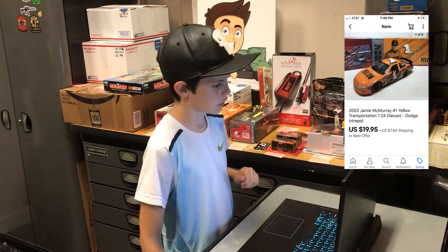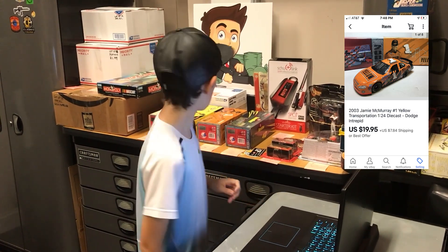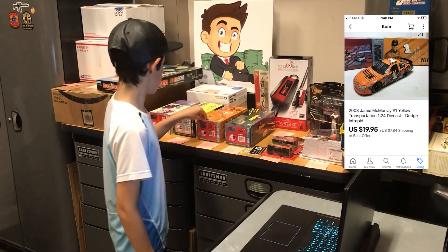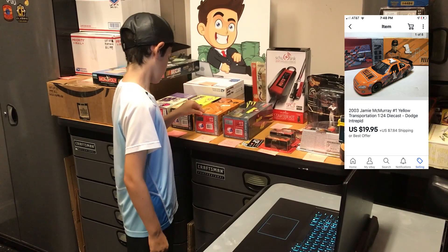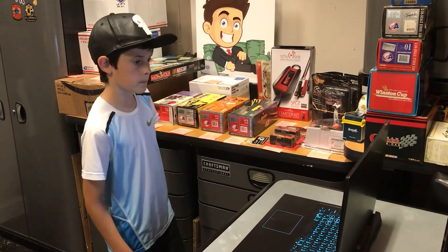This next one is this 2003 Jamie McMurray Yellow Transportation 1:24 scale car right here. This goes to Bill in Boiling Springs, South Carolina for $19.95 plus shipping. Thanks for the sale, really appreciate it.